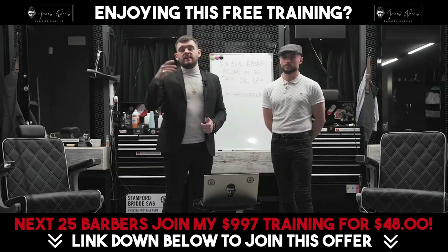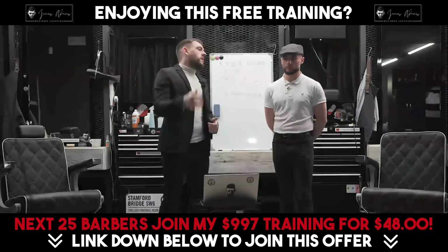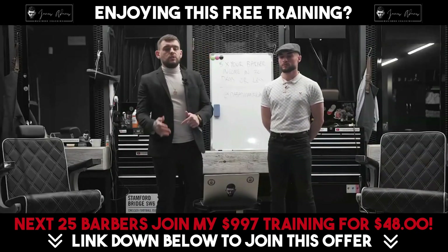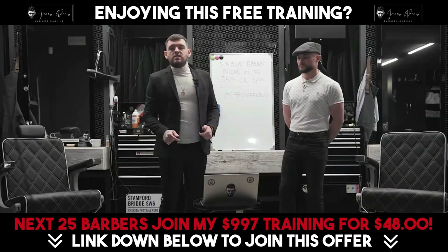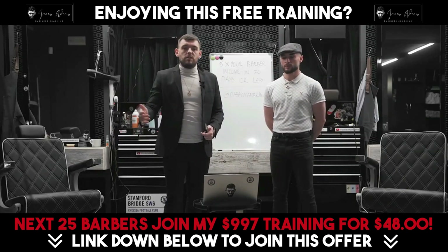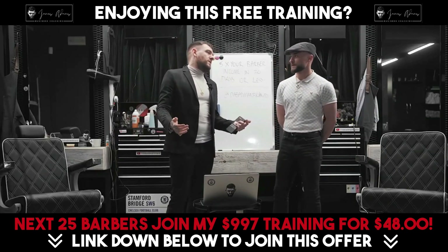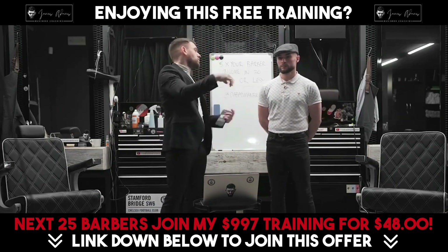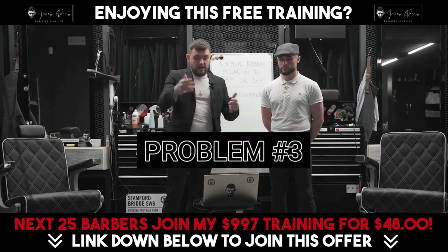If you're a barber, you've got to take yourself seriously. As a client, I'm thinking about where my money is going to be spent. Am I going to give it to the barber who's got a picture of his partner on the beach in Marbella, then a nice fade, then a picture of his dog? I don't want to be dealing with that. Or am I going to go to the profile where there's a barber who's got the structure that we're about to give you?